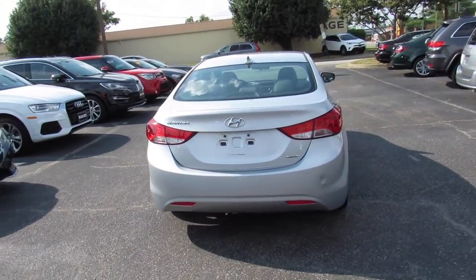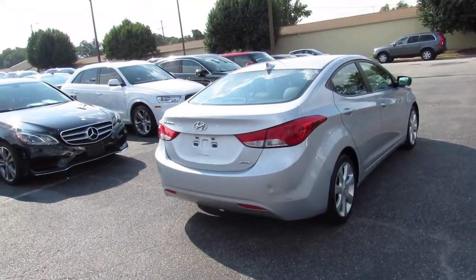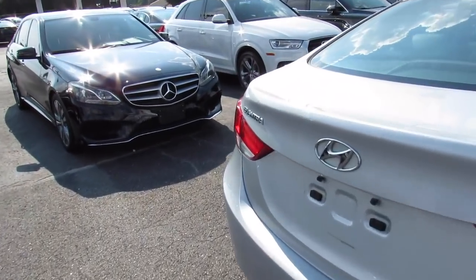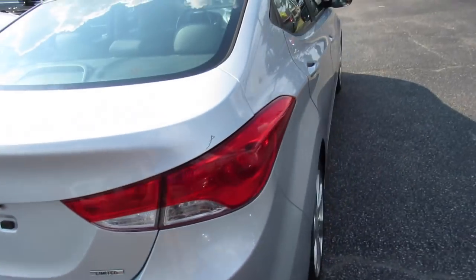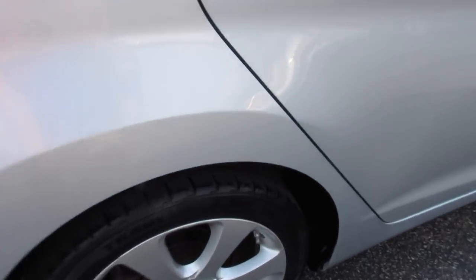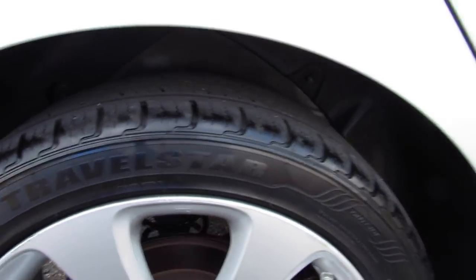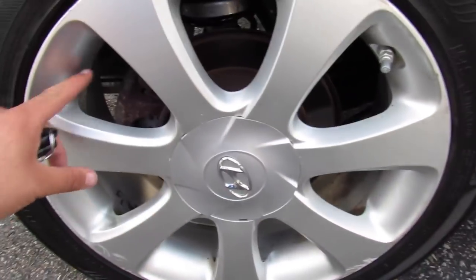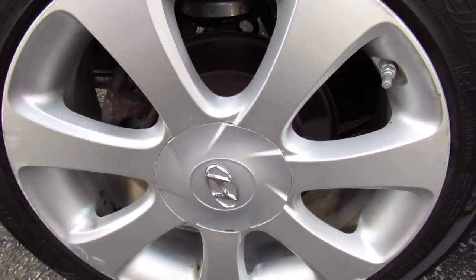This was a one-owner new car trade-in, and despite the miles, this one is in amazing shape inside. Around the rear, you can see your Elantra and Limited badges on this one. Over here, this one is riding on Milestar tires, which are in good shape — they are 215-45 R17s, so 17-inch alloy wheels with disc brakes.